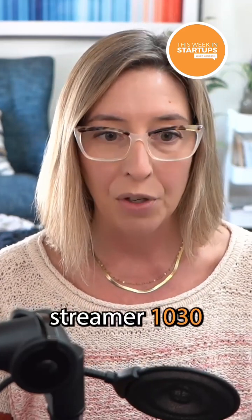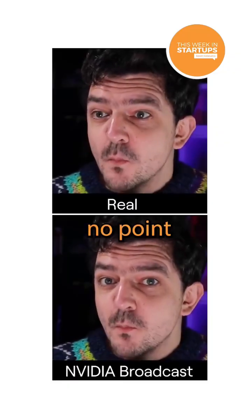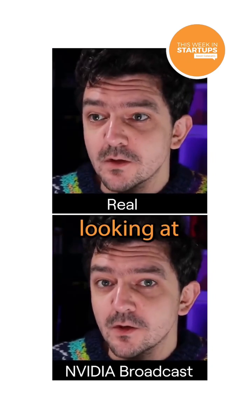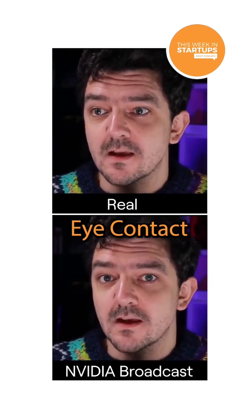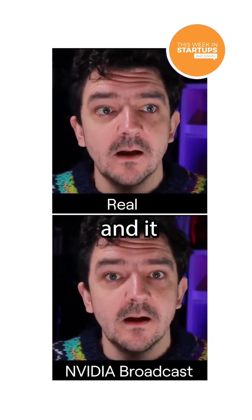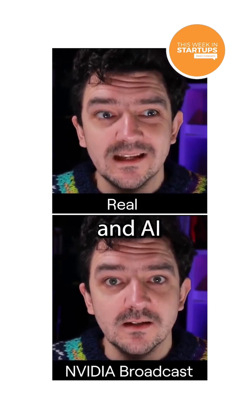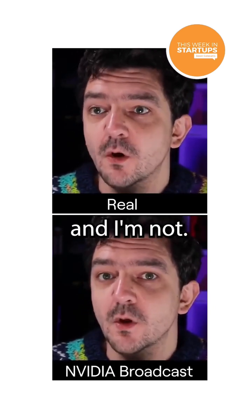Here's one of them — a Twitch streamer, 1030, a motion graphics designer demoing the software. Check this out. At no point in this video am I actually looking at the camera. This is a brand new bit of technology called Eye Contact that's been developed by NVIDIA. It's currently in beta and it uses machine learning AI technology to make it look as if I'm looking straight down the lens — and I'm not.